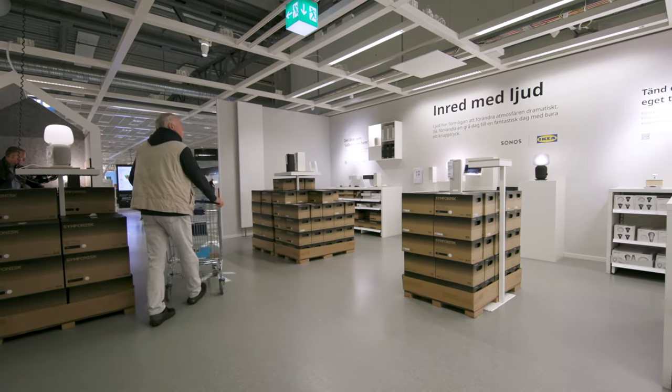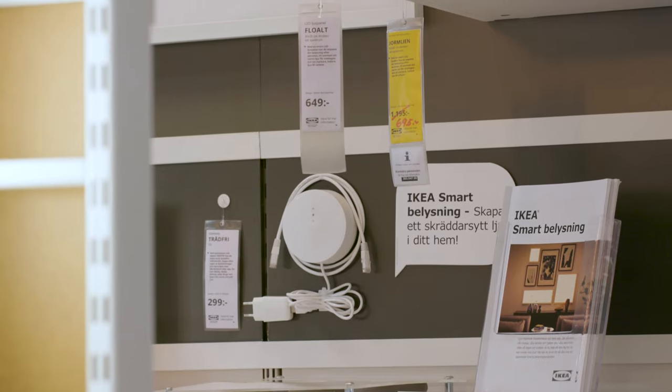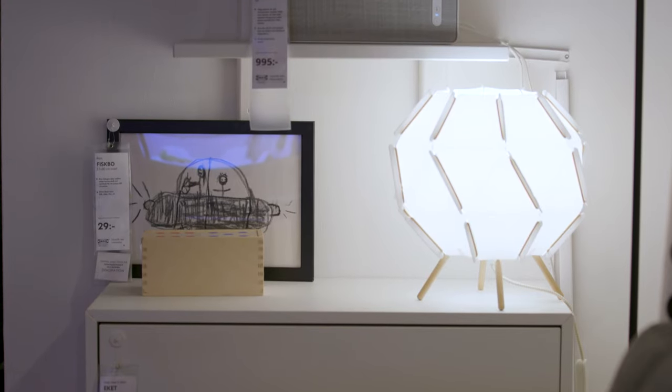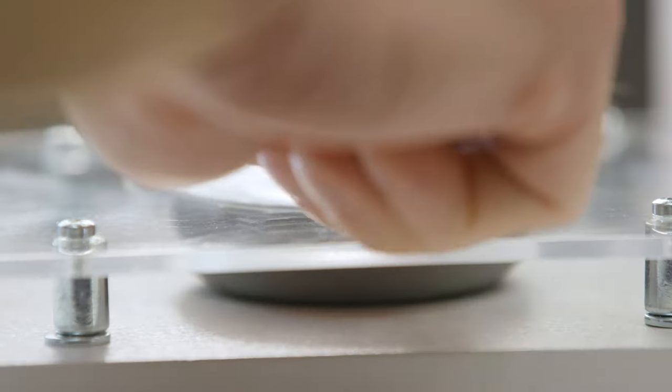IKEA promoted HomeSmart into its own business area, and that can have a major impact on what comes next. Being a business area means a dedicated space in the store, a certain budget, and a lot of other givens — and HomeSmart becoming a business area is a big thing. We have a very strict article number framework within IKEA. If we did not get an article number from another business area, we could not actually develop the product. Article numbers are quite a hot currency — a typical store carries 9,500 articles, and even though 2,000 new products are introduced each year, that number doesn't go up, meaning 2,000 go out.